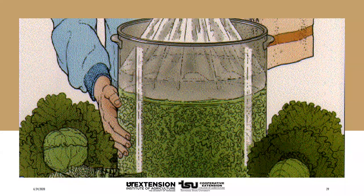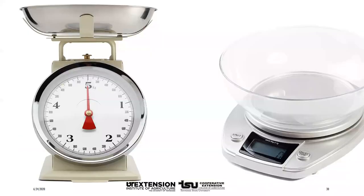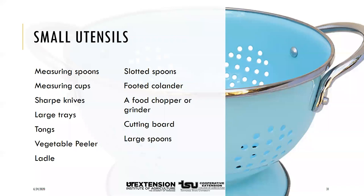Consider purchasing a kitchen scale for ingredients measured by weight — especially helpful for sauerkraut to ensure correct proportions of salt and shredded cabbage. Many other small utensils can help: measuring spoons and cups, sharp knives, large trays, tongs, a vegetable peeler, a ladle with a lip for pouring, slotted spoons, a footed colander or wire basket, a food chopper or grinder, a cutting board, and large wood, plastic, or stainless steel spoons. A lot of those things you already have in your kitchen.